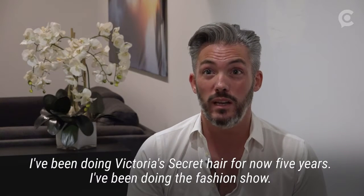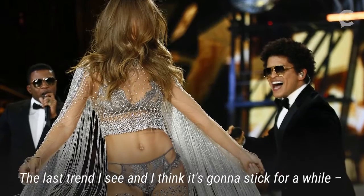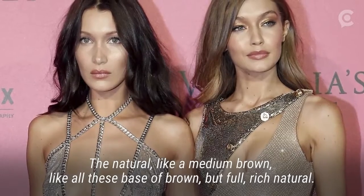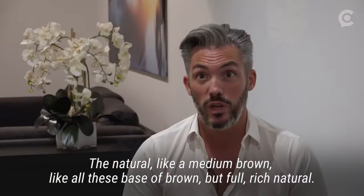I've been doing Victoria's Secret hair for five years now. I've been doing the fashion show. The last trend I see, and I think it's going to stick for a while, is the natural look — like a medium brown, all these base shades of brown, but full, rich, natural.